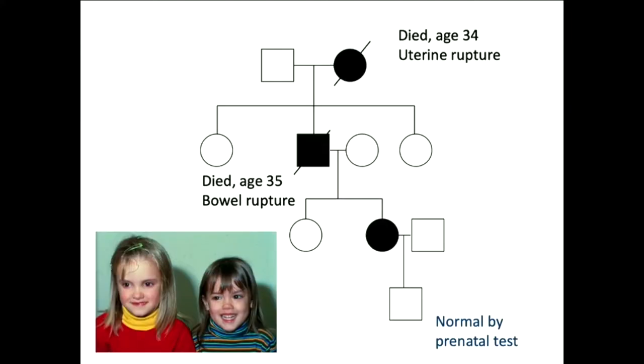In his family, this was a dominantly inherited condition. Darren is the square box in the middle. His mom died at age 34 of uterine rupture at the birth of his younger sister. Darren had two daughters — one unaffected and one affected. The affected one had a pregnancy, and we were able to determine during the pregnancy that the fetus was unaffected. That woman died when she was 41. So here is death at 34, 35, and 41 — a little younger than many people have. Those of you in the audience can look at the picture on the bottom and predict for yourself who is affected and who isn't.